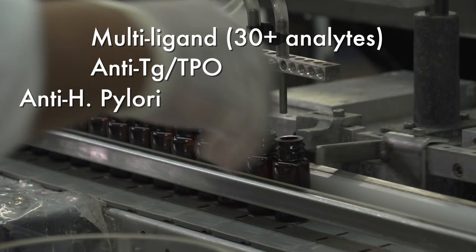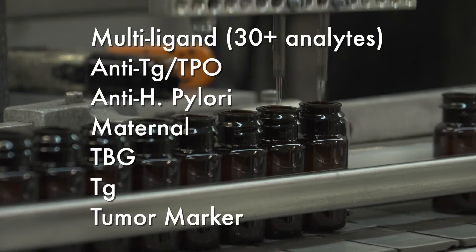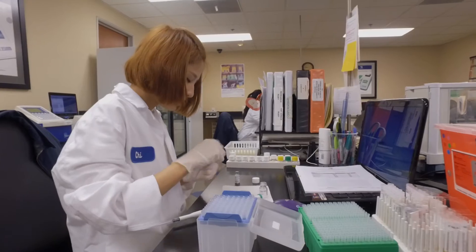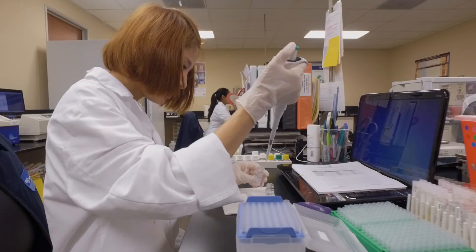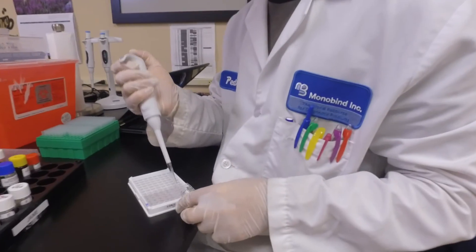Monobind produces a line of human serum-based quality controls to complement its assays and for wider use as external controls to the clinical market. Stability, trend analysis, and other studies allow us to deliver one of the most reproducible products on the market today.